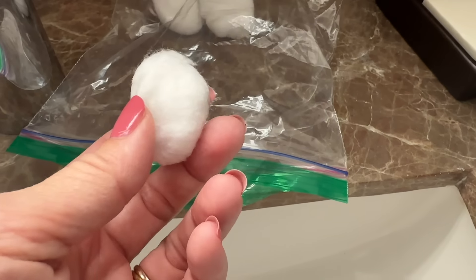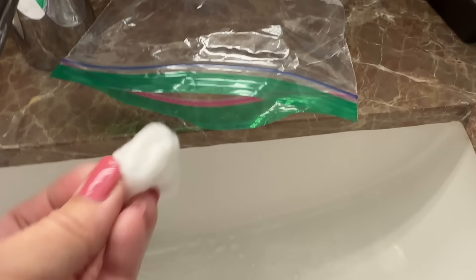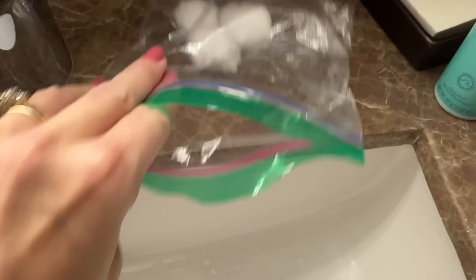One travel hack I don't want you to miss: I love Mary Kay's eye makeup remover. Just squirt your makeup remover onto cotton balls and pack them in a little Ziploc baggie — they'll stay moist so you can remove your makeup without having to pack the bottle in your liquids bag.